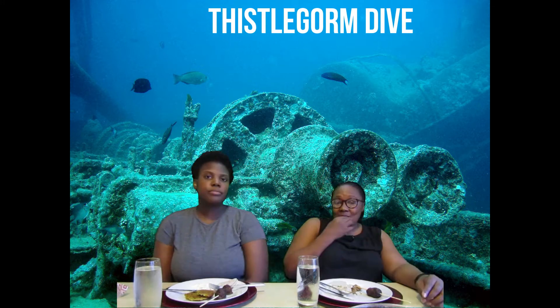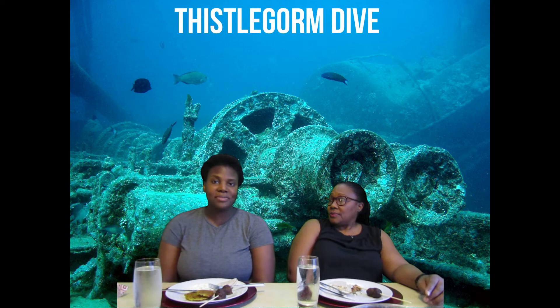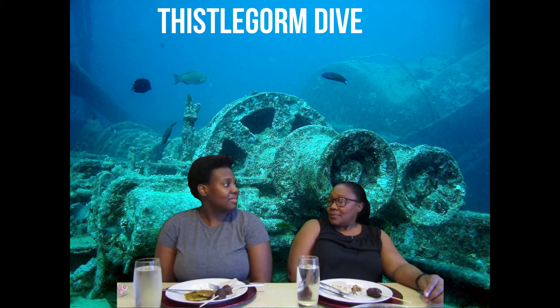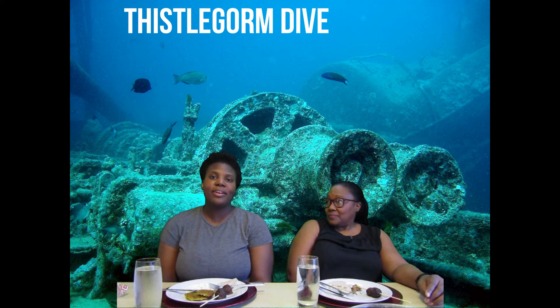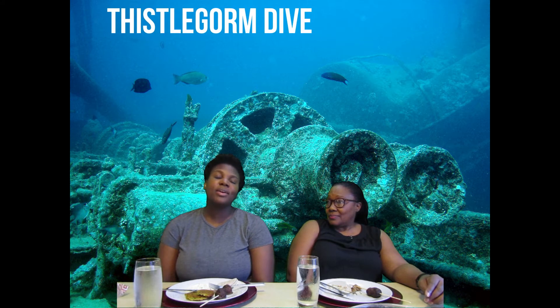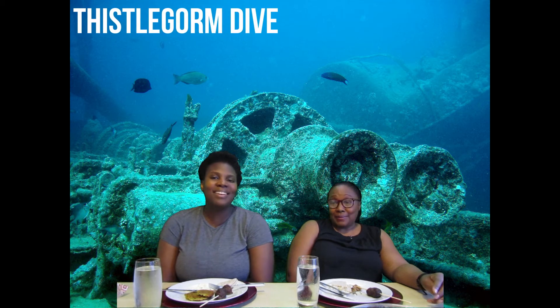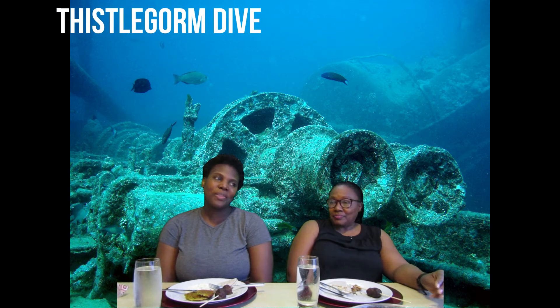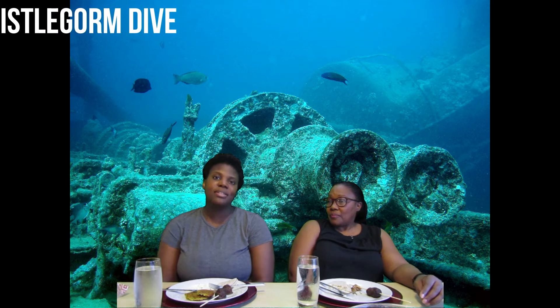The ship was on its fourth voyage. The first was to America to get steel for aircraft. Then it went to Argentina and got cereals and grains. Then they went to the West Indies — and do you know what they got there? Rum! But their fourth trip was not successful, and as a result the ship is now under the sea in Sinai. I would really love to go check that out.